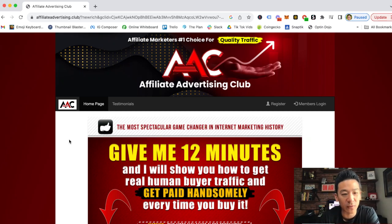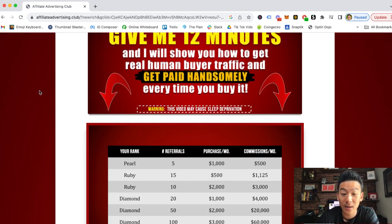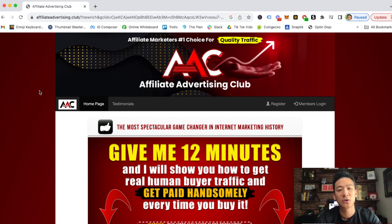Hey, what's going on? You're watching this video and you might be checking out the Affiliate Advertising Club. Maybe you're wondering: can you actually make money from it? Is it a good way to generate traffic for your business, or maybe a good way to resell it to make more money? Let's talk all about it and figure out whether this is a good option for you.